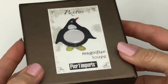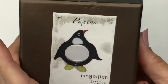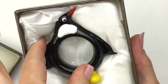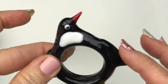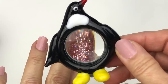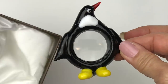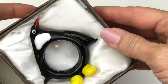Next is this box he included. This looks like it's from Pier 1, and it says magnifier loupe, and there's the little penguin. Look at how cute this little guy is. This is a glass blown little magnifying loupe. This is so adorable. Thank you so much, Doug. I think I'm going to be oohing and ahhing throughout this whole YouTube video.